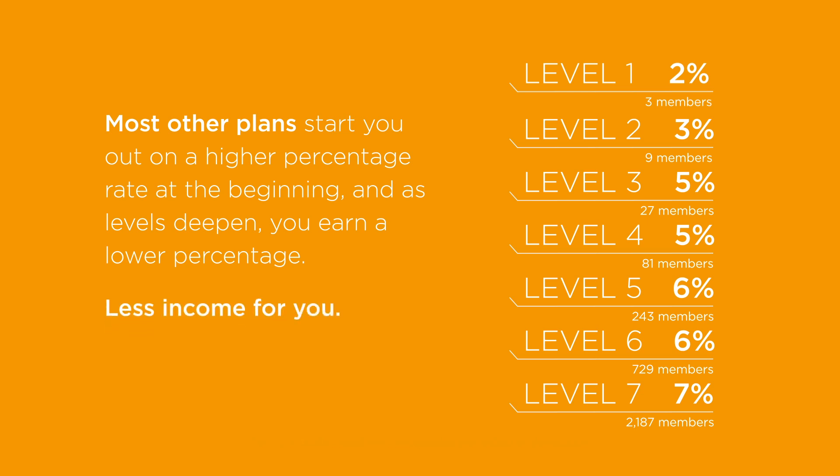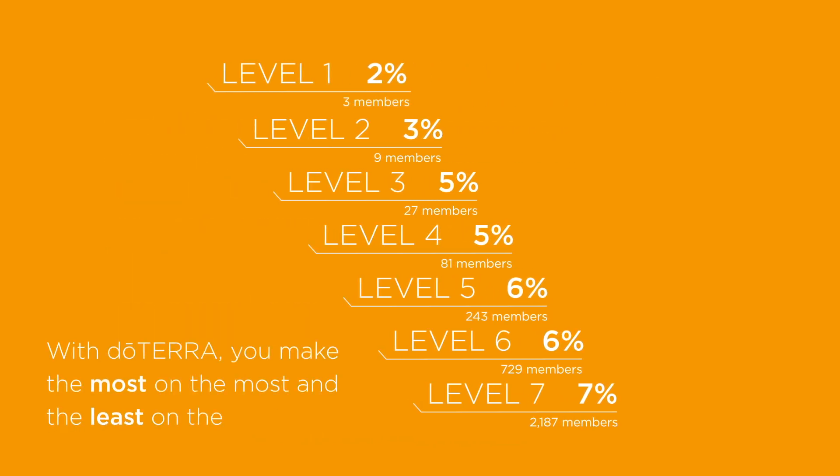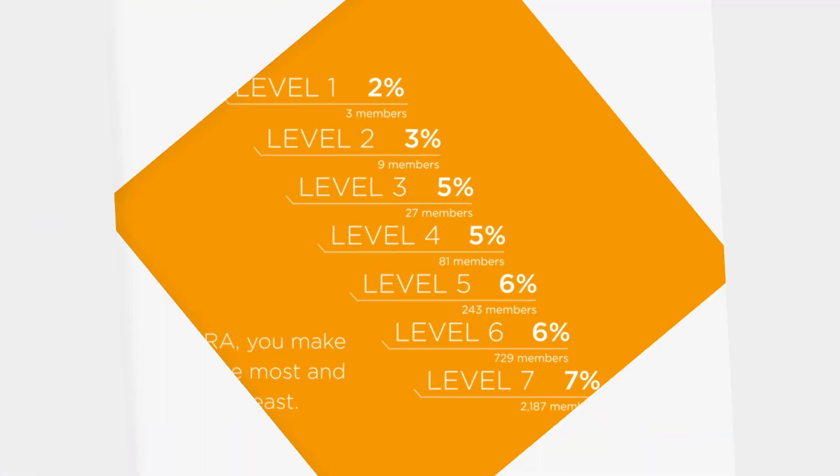Unlike many other compensation plans, with doTERRA you actually make the most on the most and the least on the least.